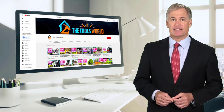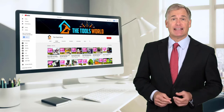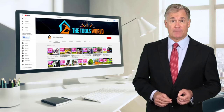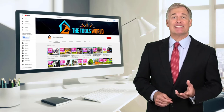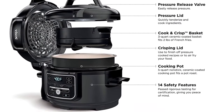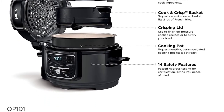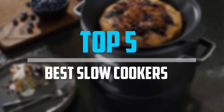You can see their latest prices and find out more information about these products by using the links below in the description. And don't forget to hit the subscribe button. So let's get started with the video. Are you looking for the best slow cookers in your budget? In today's video, we break down the top 5 best slow cookers that are available on the market.